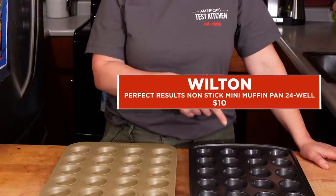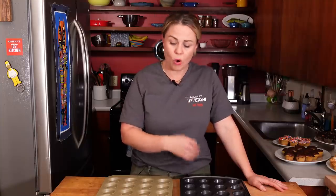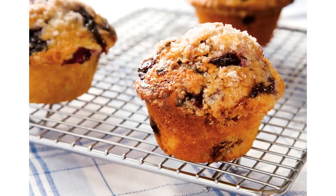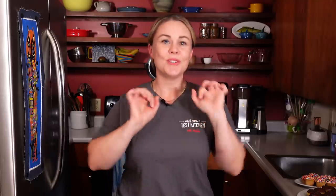Our best buy is the Wilton Perfect Results Premium Nonstick. It did a great job — the only difference was slightly less beautifully gorgeous golden browning, but still a great job and not a fraction of the price. Our winner is the Williams Sonoma Gold Touch Pan. It just surpassed the Wilton for its beautiful browning. Both of these pans are a great choice for making delicious, cute treats.